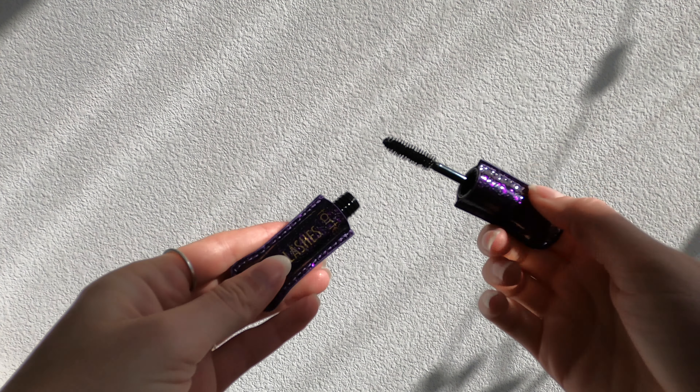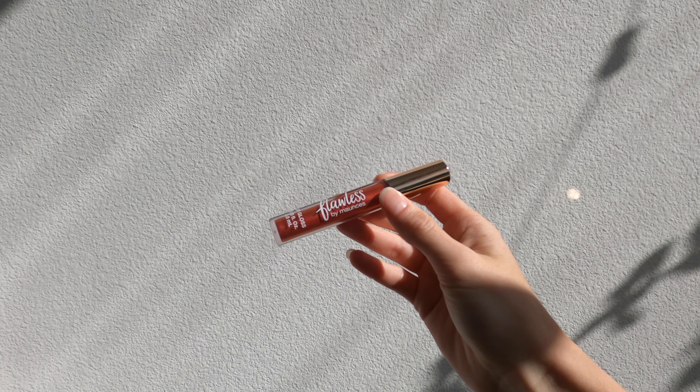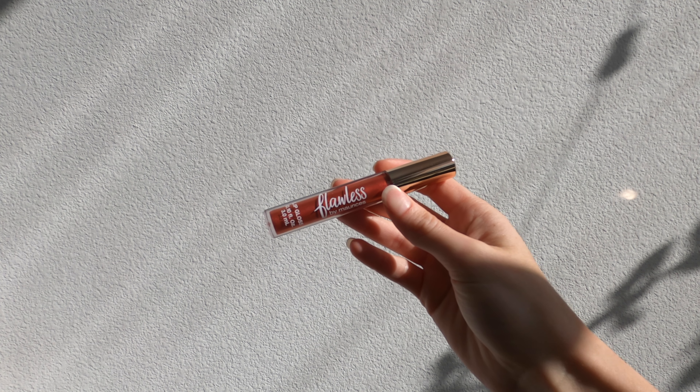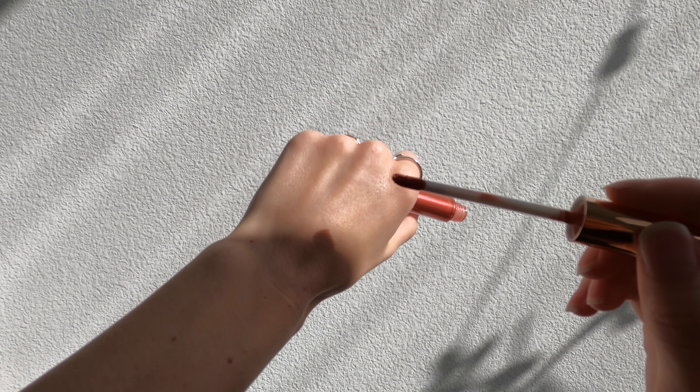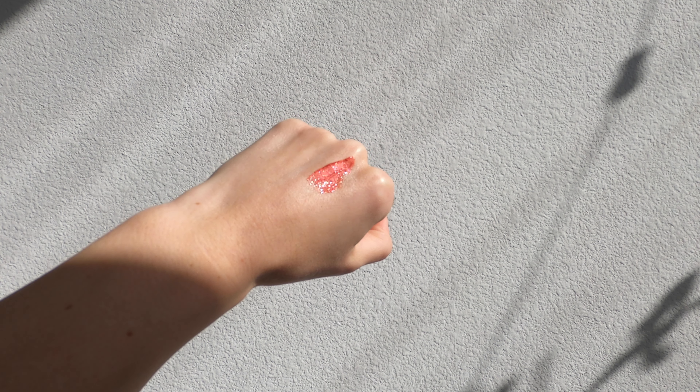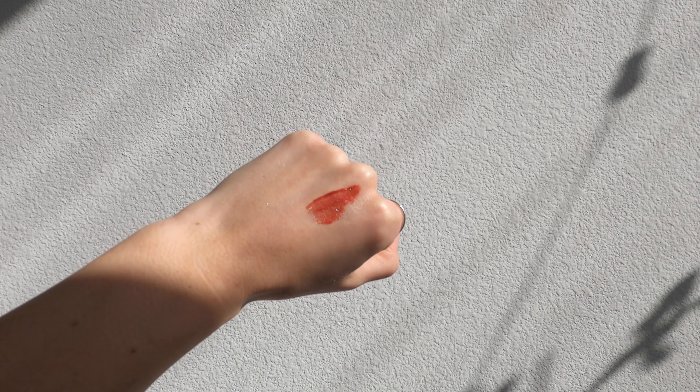For eyeliner I've been using the same liquid eyeliner for a couple of years now — the NYX Professional Makeup Liquid Liner. I can get this at Target and I think it's eight to twelve dollars. I've gone through many tubes of this. It makes a really great black line, it's not patchy, and it doesn't dry out fast like felt tip eyeliners do. I'm going to keep repurchasing it.